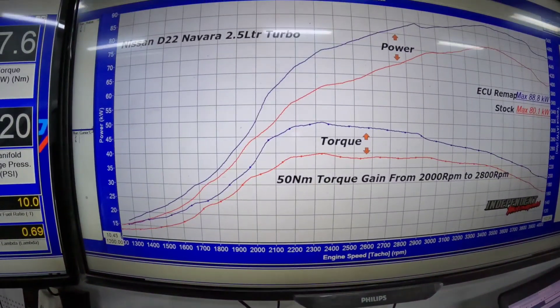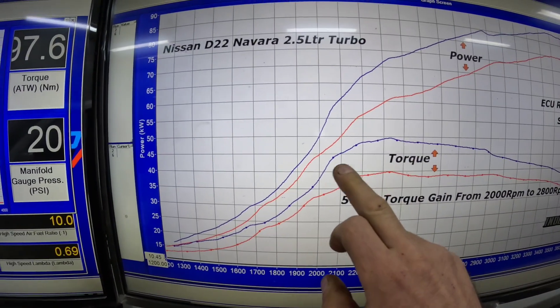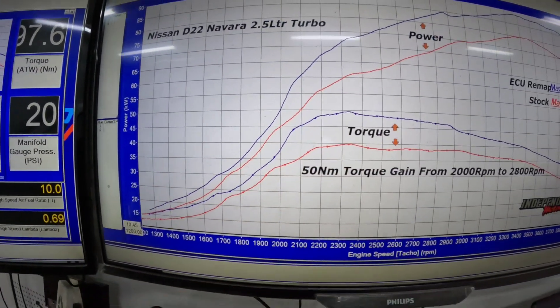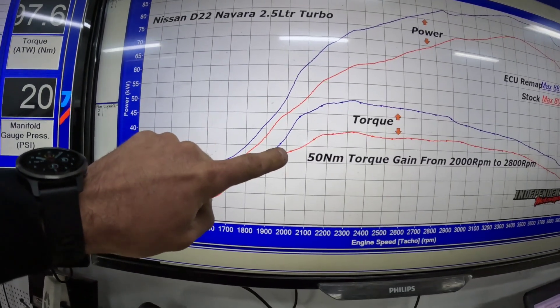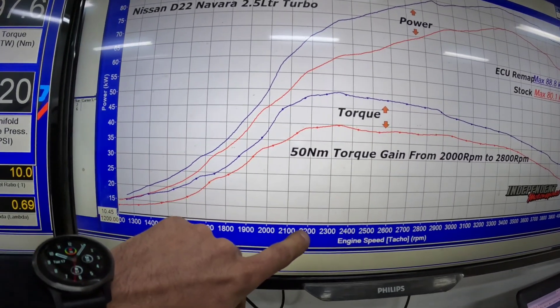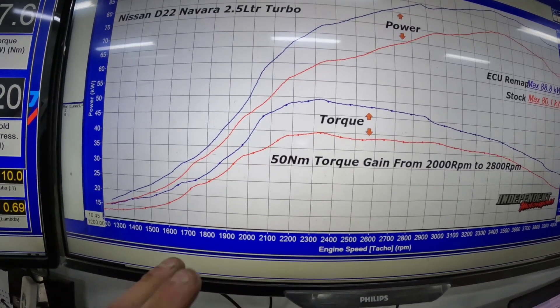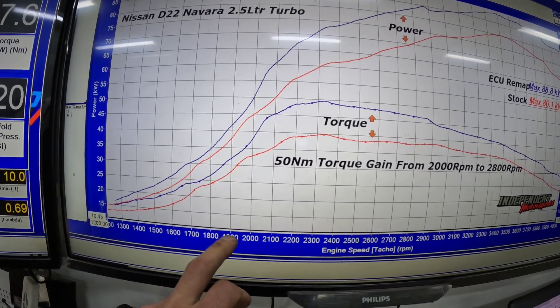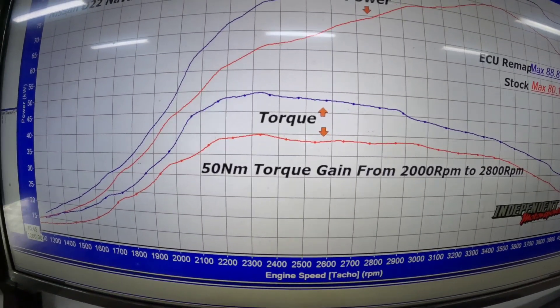This is the torque line here. The red line is stock, the blue line is after the remap. You can see from around 2000 RPM we start to get a good ramping of torque — 2100, 2200, and so on. We end up with a good average of 50 Newton metres of increase in torque from around 1950 RPM all the way across to around 3000 RPM. That's what you want in a diesel.